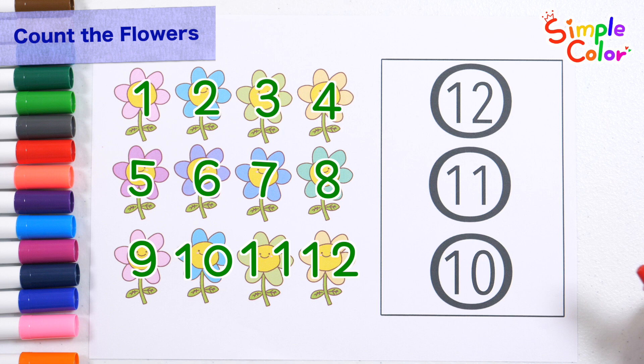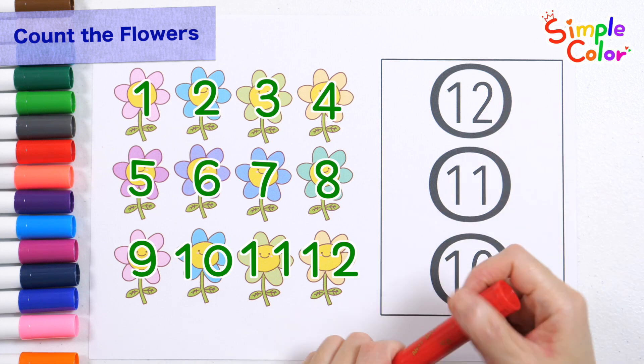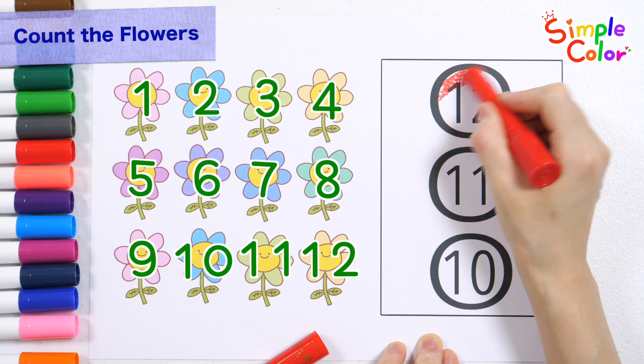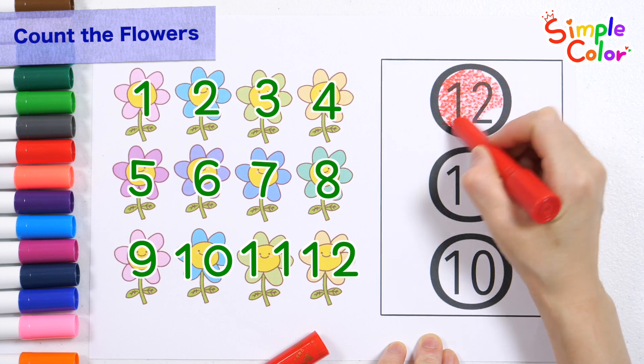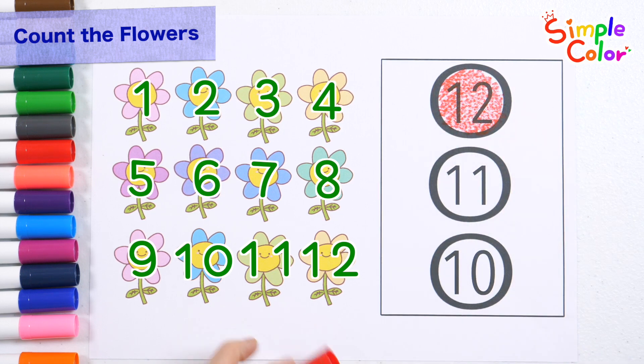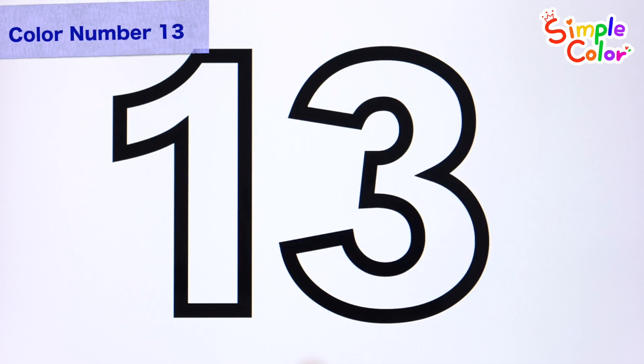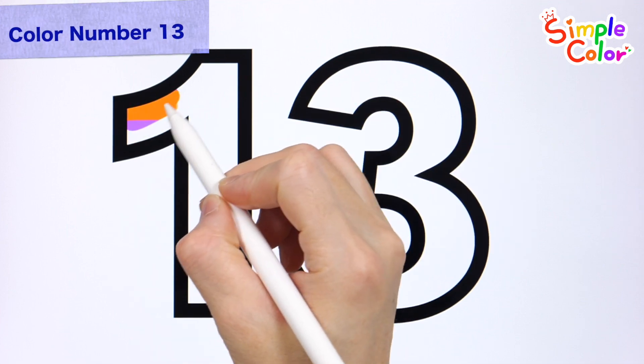Find and color the number 12. That's right. 12. Color number 13. Let's color the number 13.